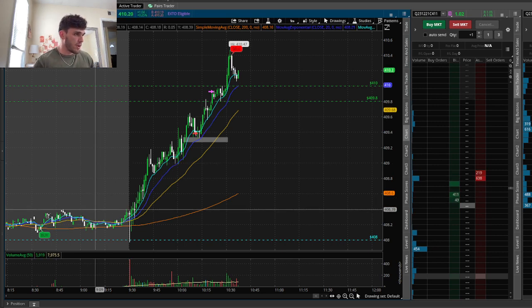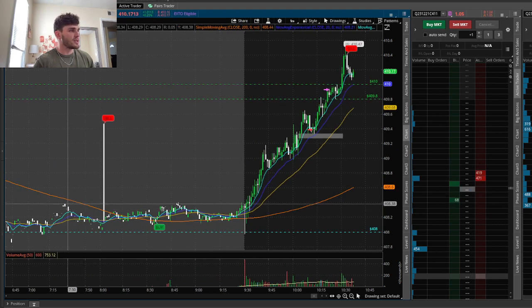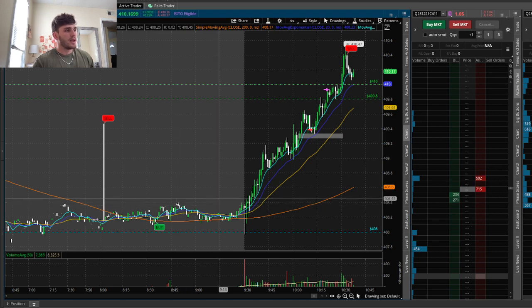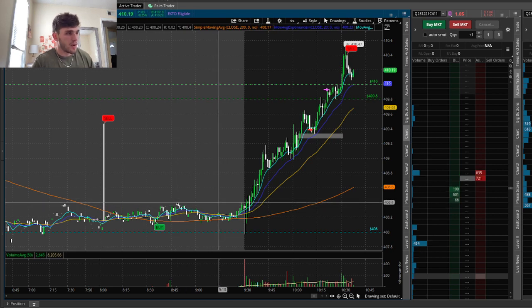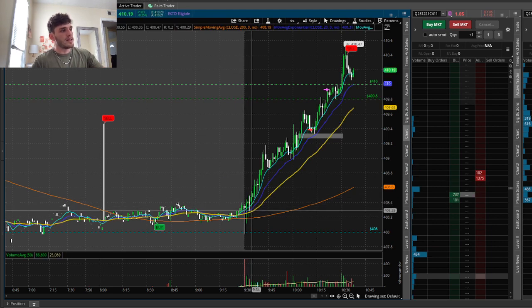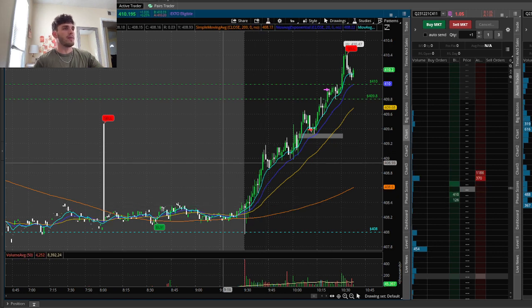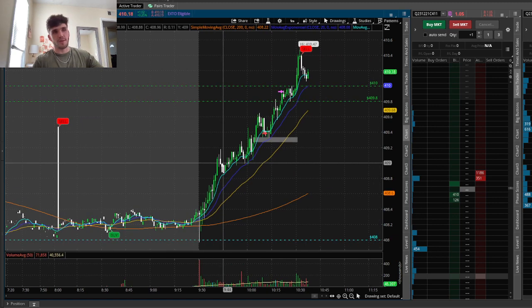One thing that I looked at after the fact — that I could have taken — was a break above this pre-market high right here, which was this 408.4 level. We had two touches: one right here and one right here. If I would have followed a game plan around this area, I could have easily entered there, tolerated this pullback with no break below the 45-day EMA, and it could have rallied up for me right there.